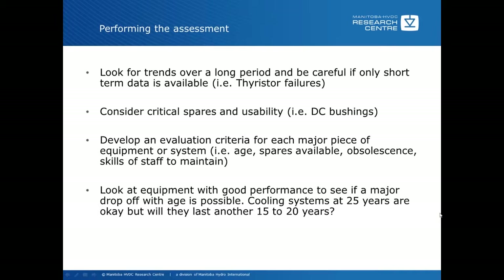Look at equipment with good performance as well to see if there could be a major drop-off down the road. A lot of times assessments focus only on equipment that is having problems or is near the end of life, but you have to look at other equipment that may not survive the refurbishment process. For example, cooling systems may have a 25-year life and are okay now, but as far as the refurbishment is concerned, will they last another 15 to 20 years? You may decide to replace them earlier or schedule a replacement down the road.